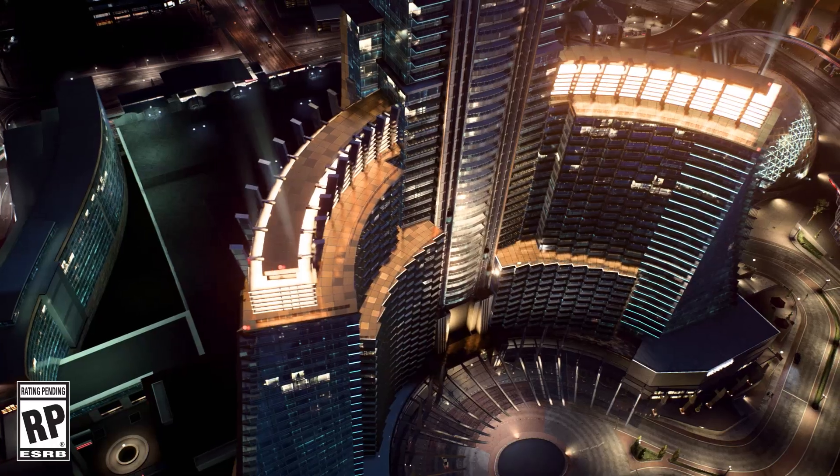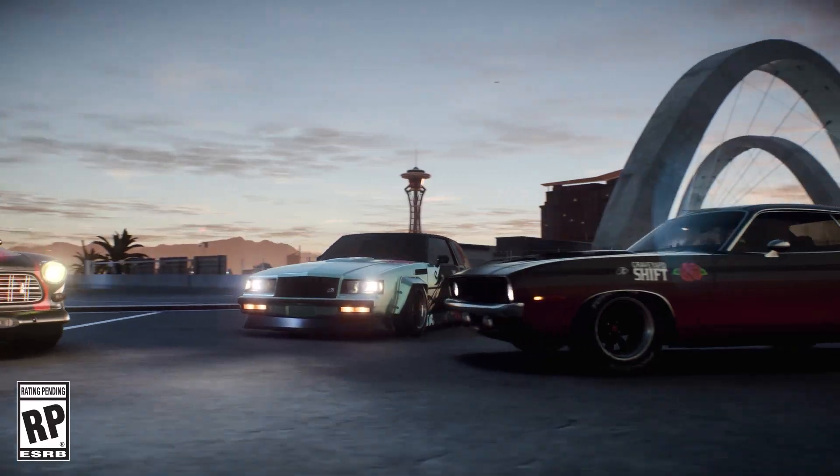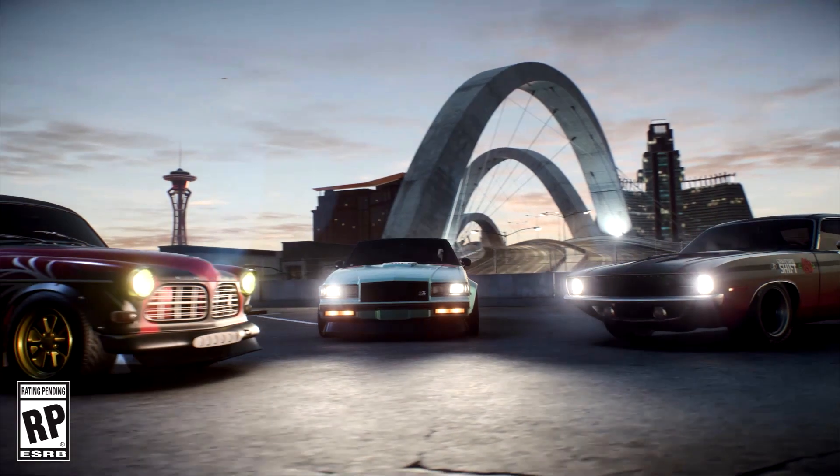Hello, and what is going on today, guys? TomCat here, and today we are going to be talking about the new world trailer for Need for Speed Payback.